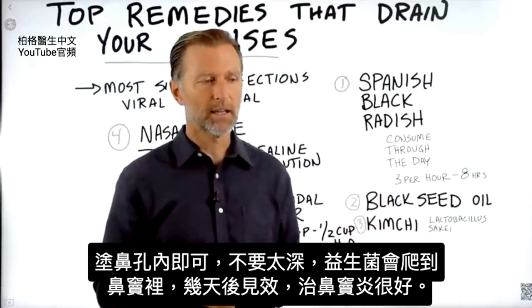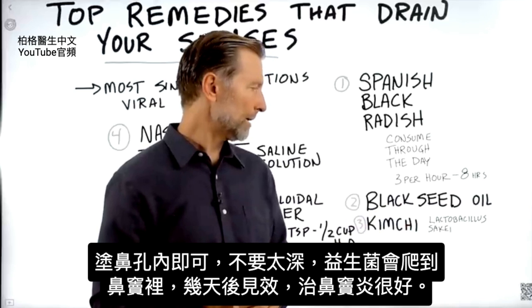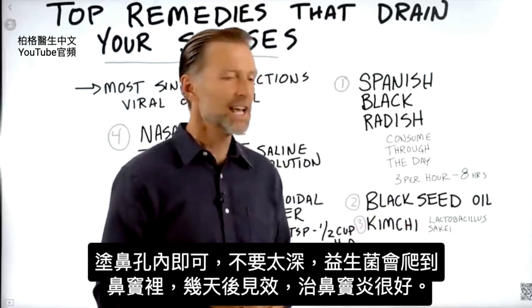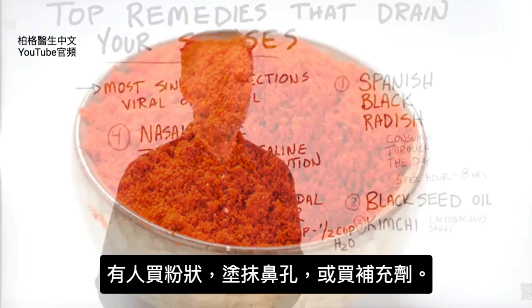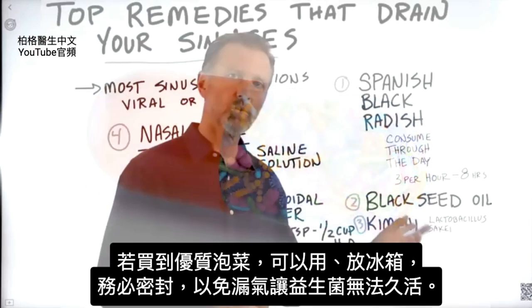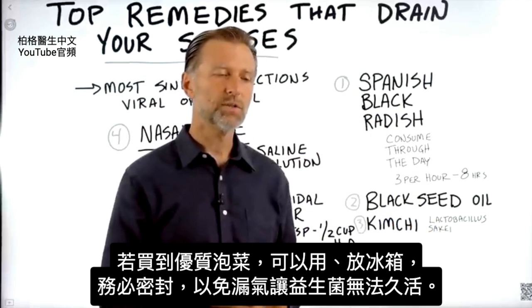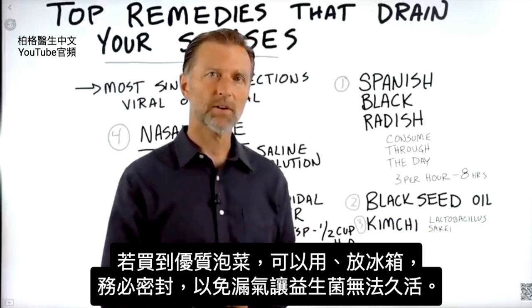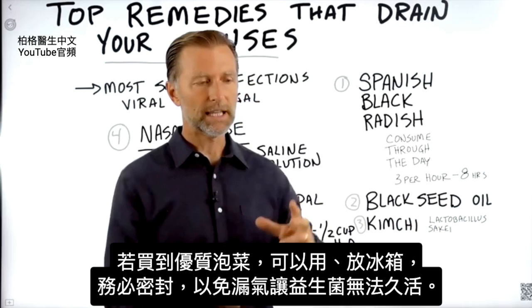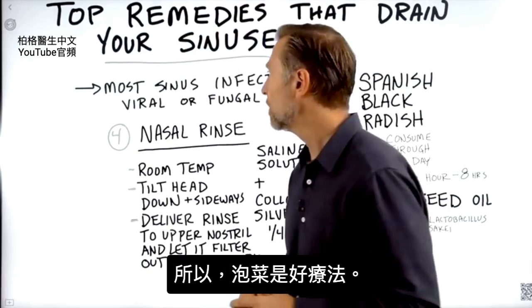It does take a few days, but that's the way to apply this. It's a really good remedy for sinus. Some people buy it in a powder and apply it that way, or some people buy the supplements. But if you buy a really good quality kimchi and keep it in the fridge, make sure you seal it tightly, because if it's leaking air the microbes won't last as long.